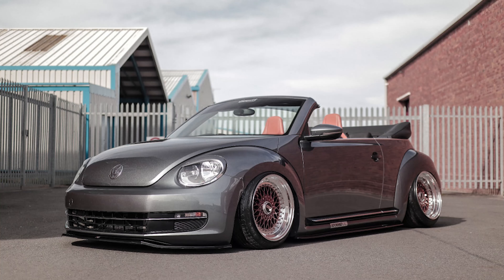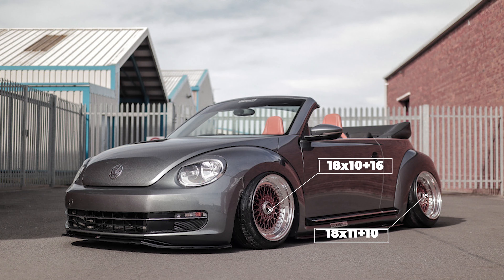Next we have another 2015 with some BBS RS wheels. This is 18 by 10 with a plus 16 offset in the front, and an 18 by 11 plus 10 offset in the rear, giving us our first staggered setup of the day. Nankang NS2 tires, 215/45 and 225/40 for the sizes, and sitting aired out with Air Lift Performance air suspension. Fenders are rolled and using a roll center correction kit to help dial in that camber and fitment — something pretty common when you get into fitments like this, as it requires additional suspension components.